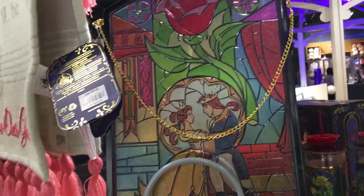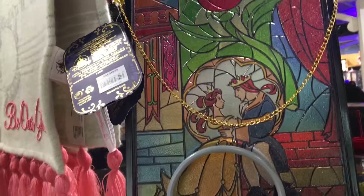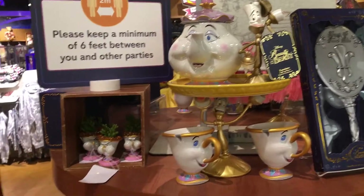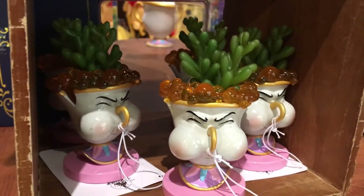That would be a cute little Disney kitchen display. They also have the stained glass picture with Belle and the Beast when he was no longer a beast. Then they have the mirror — it's a cute little display. And Chip right here has a little plant and is doing bubbles in his cup.